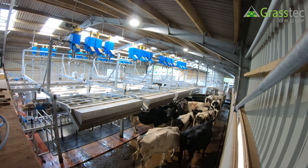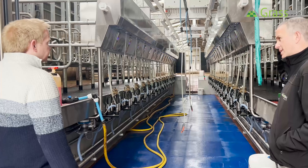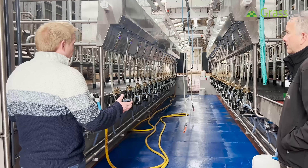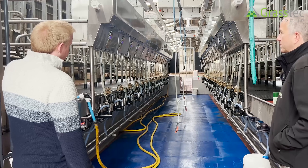It's 16 units each side, double 16. For a brief summary of the technology: it is basically the top of the range from Bomatic. It has the IP69 power-hose-proof detachers, all in stainless steel cabinetry, ICAR approved milk meters, and the Flowstar Max cluster.